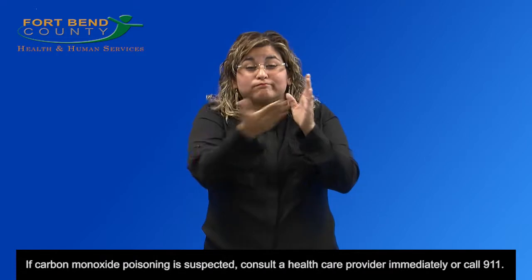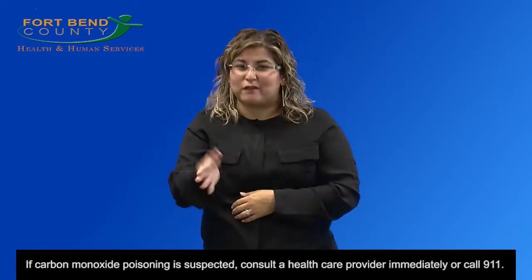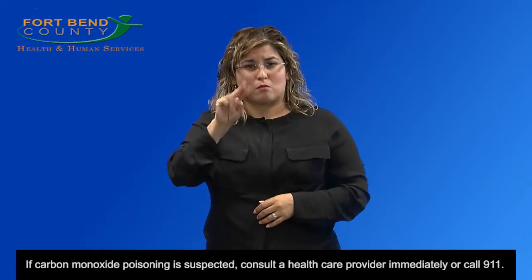If carbon monoxide poisoning is suspected, consult a health care provider immediately or call 911.